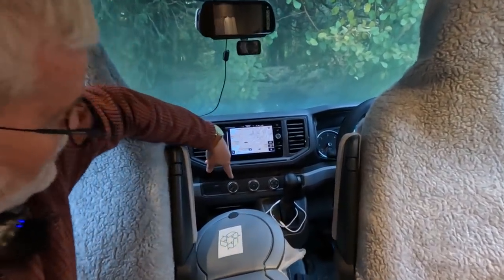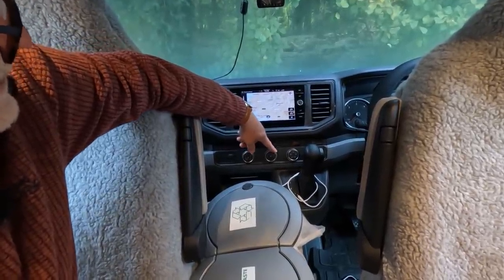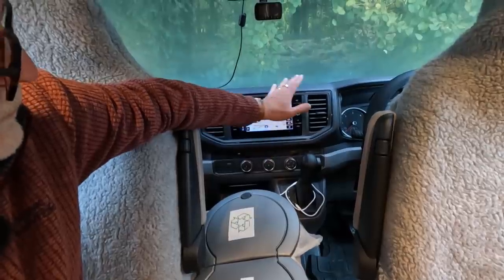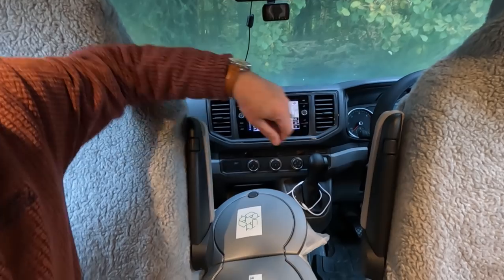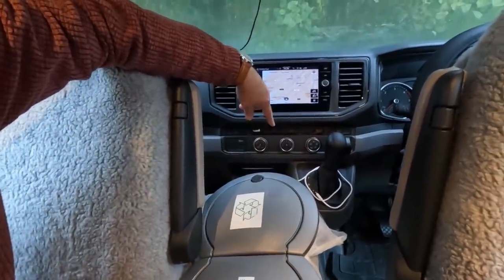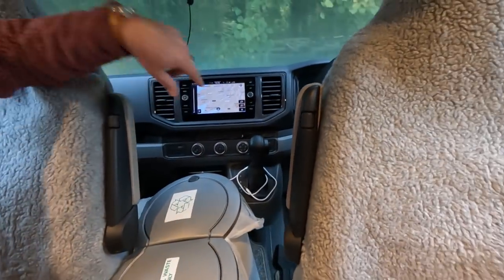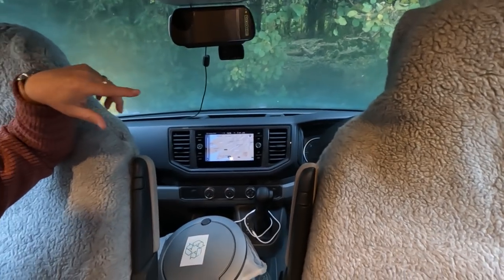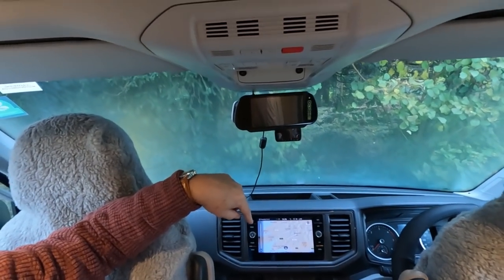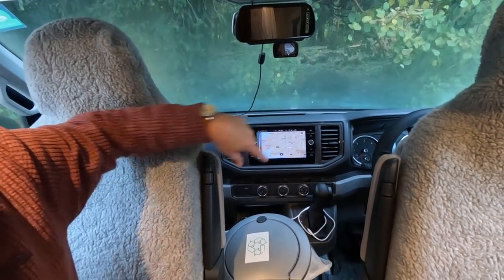There's the auto stop-start off button - that's the all-important one. Air conditioning, recirculation, traction control, and we've got parking sensors all the way around - front, rear and down the sides. The sensors around the van come up on this screen. It's an eight-speed automatic, and obviously cruise control is built in on the steering column - the steering wheel has all the controls on it.